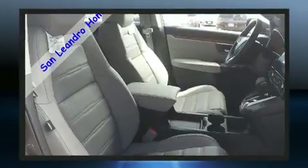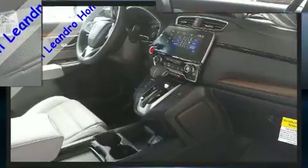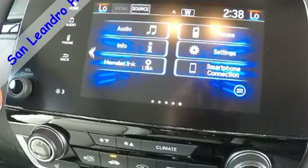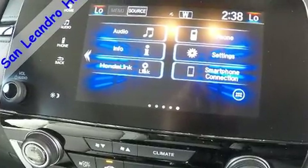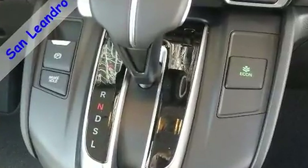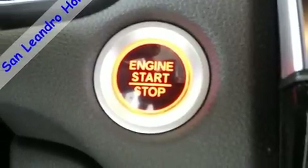Honda also prioritized safety and security with features such as dual front impact airbags with occupant sensing airbag, head curtain airbags, traction control, brake assist, a panic alarm, and four-wheel disc brakes with AVS. Adaptive cruise control maintains a preset distance behind the car ahead of you, simplifying highway driving and enhancing safety.